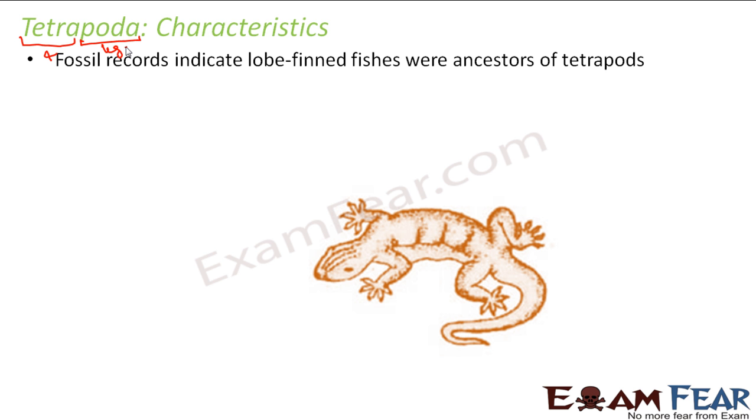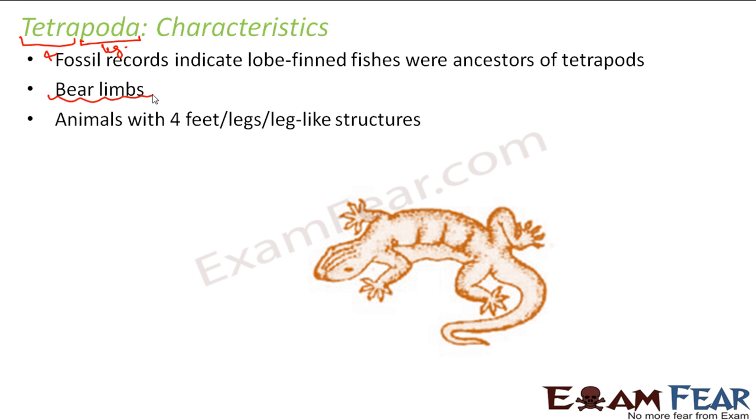The fossil records indicate that lobe-finned fishes were ancestors of tetrapods, so the tetrapods actually came up from these kinds of fishes. They bear limbs — that is the most important characteristic of the tetrapod — and these limbs help in their locomotion. Animals with forefeet, legs, or leg-like structures.